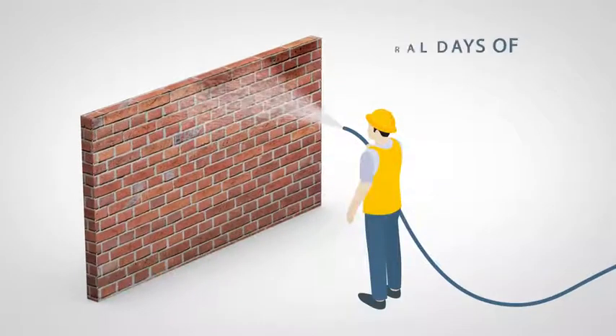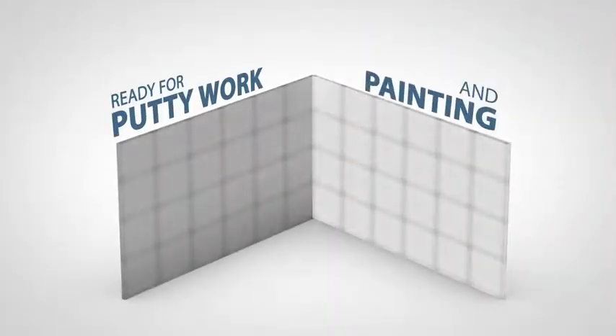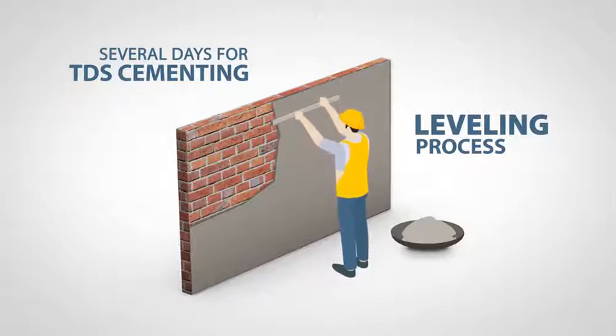In the conventional way, it takes a minimum of 10 days of watering the structure to cure it. The wall is now ready for putty work and painting, whereas the conventional wall will require a tedious cementing and leveling process, which will take days before the wall is putty ready.